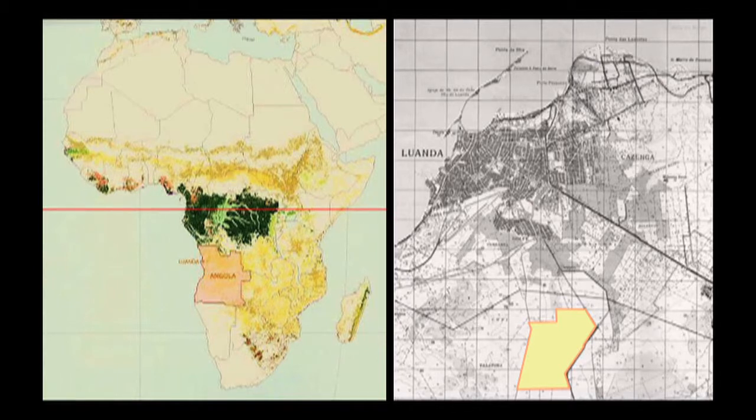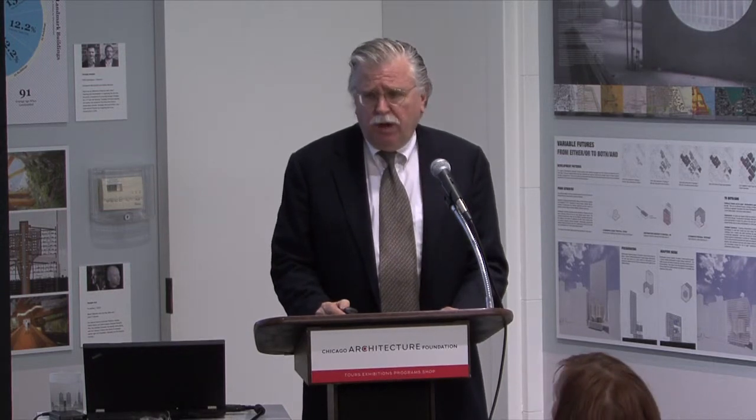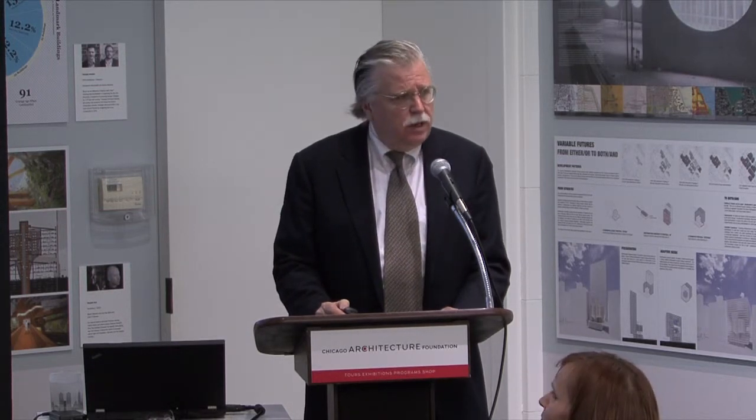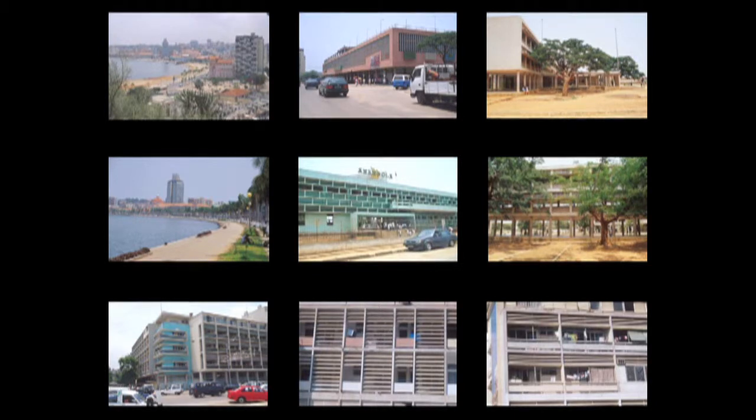On the right you see Luanda — a very large site, which you see at the bottom of the slide here. What I discovered, which was interesting when we were driving around the city, was wonderful 1960s international-style Corbusian buildings that dealt with many of the sustainability issues we talk about today — pre-air-conditioned buildings.